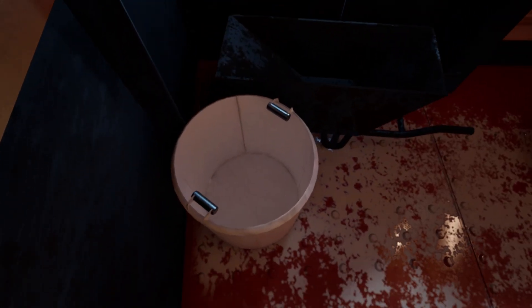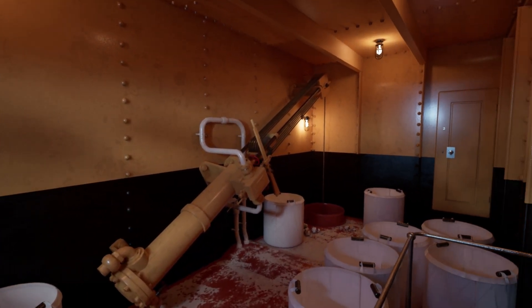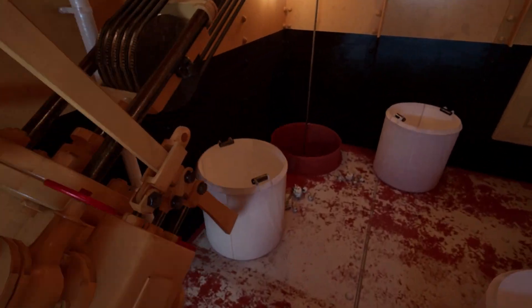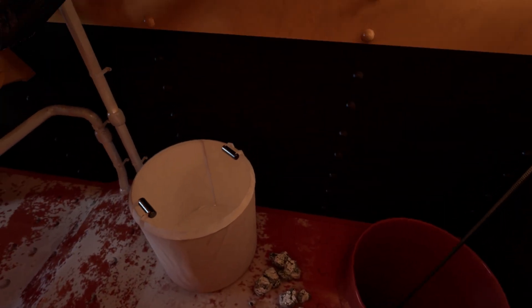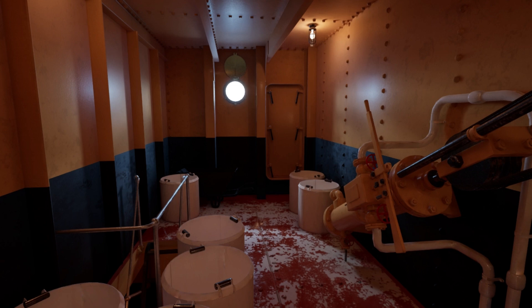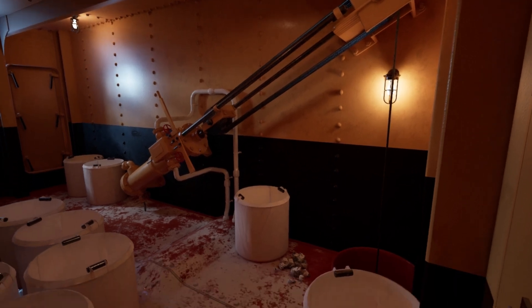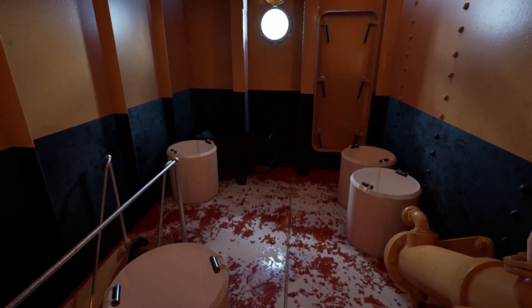We'll go and check out the ash hoist system and ash ejection now. This long pipe we just climbed up is the ash ejection tube — it shoots water and ash out the side of the ship. We're now in a room called an ash place. This is where we would lift ash out of the bowels of the ship so that it could be dumped onto a barge while we're in port. This machine is called an ash hoist. It hauled up the ash from the boiler rooms so it could be dumped. It was steam operated, and every boiler room had two.